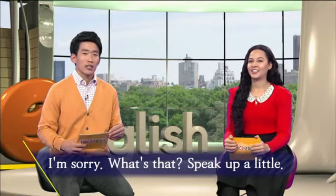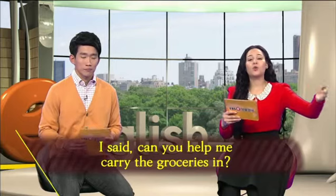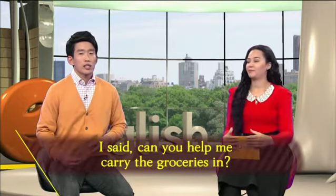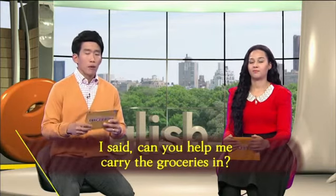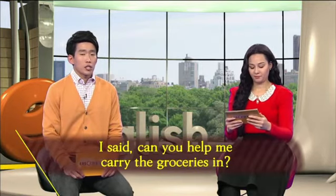그래서 이렇게 말을 하자 여성이 어떻게 말했죠? Okay, so then she said, 'I said, can you help me carry the groceries in?' I said 한 다음에 쭉쭉쭉 똑같은 말을 했습니다. 뭐뭐라고 이렇게 말했어 — I said, can you help me? 이렇게 이어지는 거죠. I said만 붙은 문장이고요.